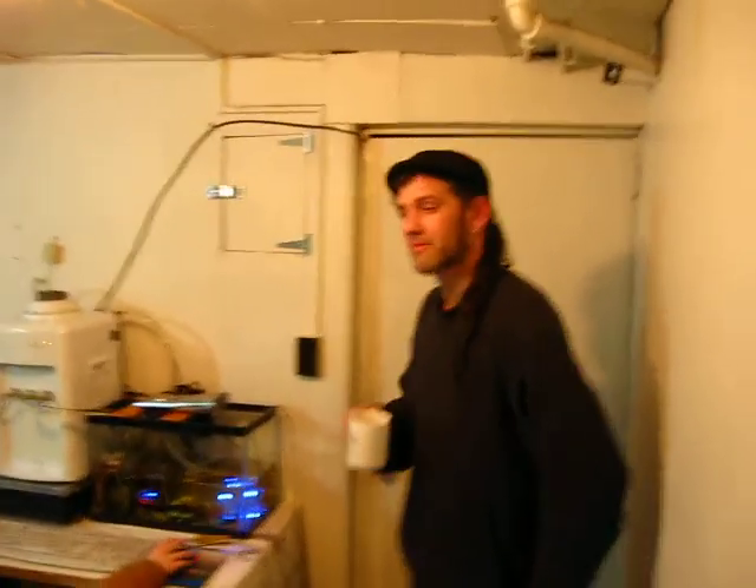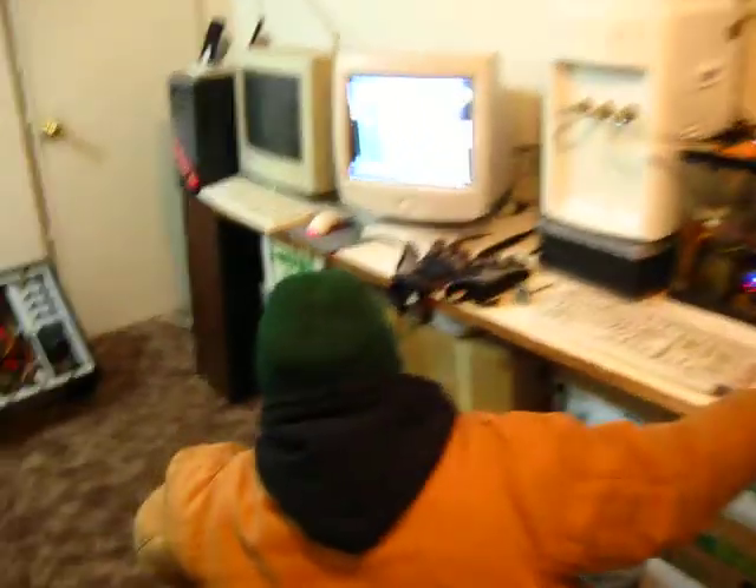Good evening from the Firewall Lounge, with your host Max. Hello and welcome to the Firewall Lounge, or my basement.